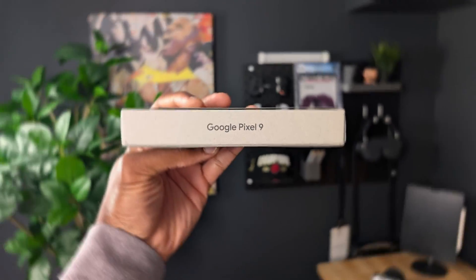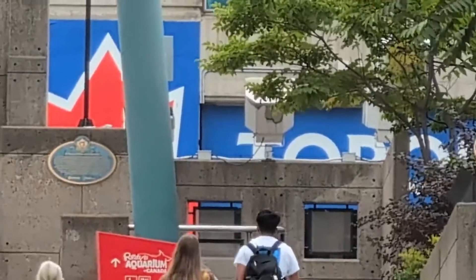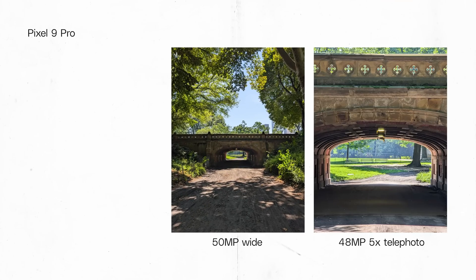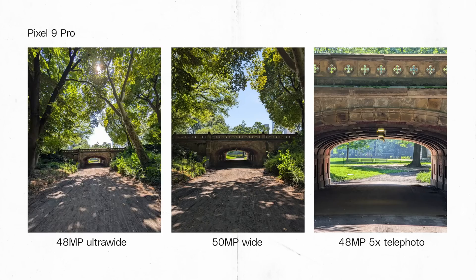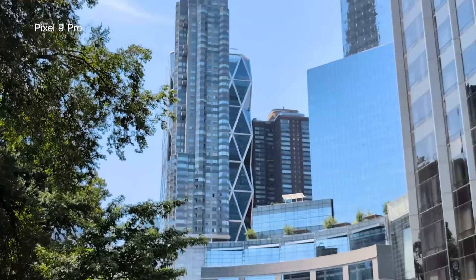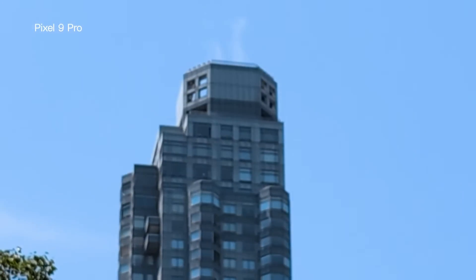The Pixel 9 Pro's camera system isn't just about still photos. Google has made significant improvements to video capabilities, particularly in low-light situations. The new video boost feature for night videos processes dark footage twice as fast as before. And here's something that's flown under the radar: Google claims the Pixel 9 Pro can create the best low-light panoramas of any smartphone camera. If you're into night photography or love capturing wide vistas, this could be a game-changer.